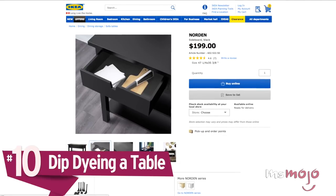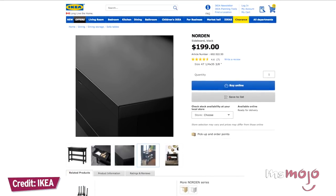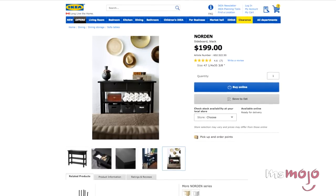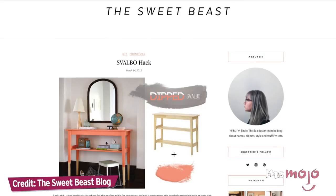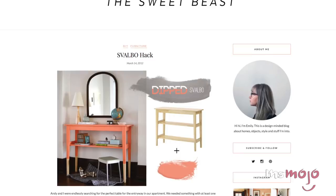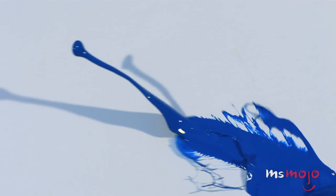Number 10: Dip Dyeing a Table. We're starting off easy with this one. Whether you're looking for an affordable table with extra storage for your apartment entrance, your home office, or another area of your home, this will surely fit the bill. Not only will this place you right in the middle of the dipped furniture trend, but it also will let you make something unique to fit your tastes. Get a Norden sideboard, select the paint color or colors you want and get cracking. You'll probably want to sand in between paint coats.